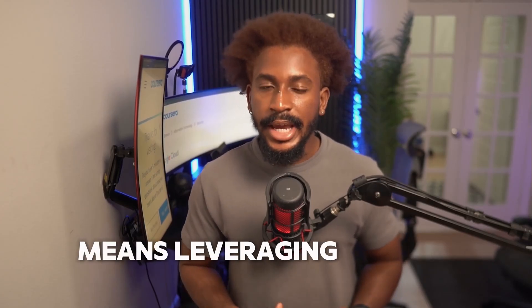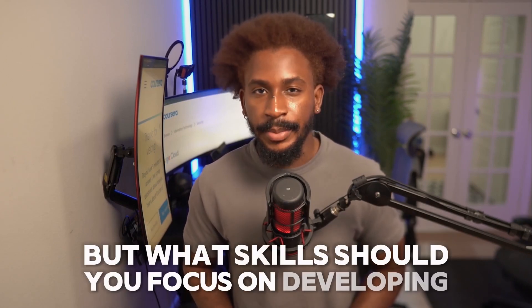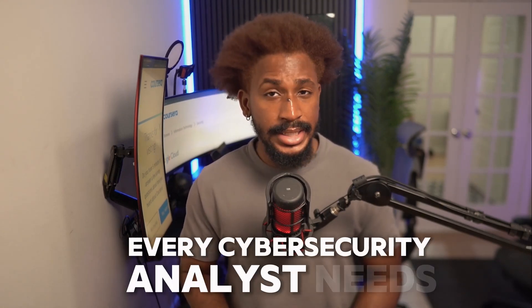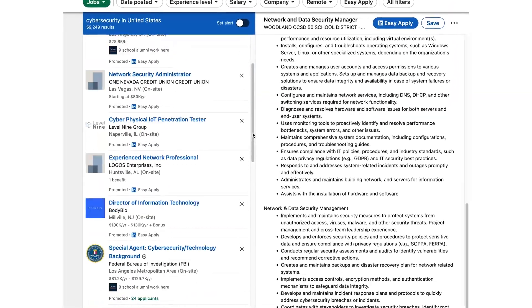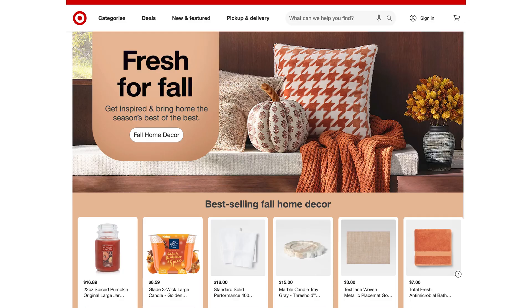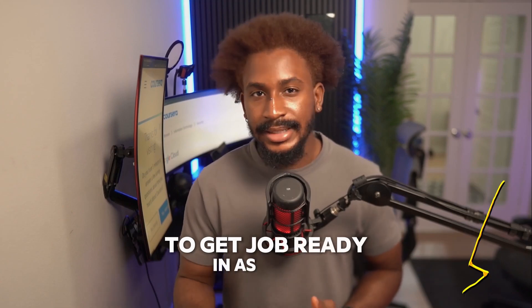Working in cybersecurity means leveraging a range of technical and people skills to protect your organization's data. But what skills should you focus on developing to get hired? Let's dive into the essential skills every cybersecurity analyst needs and how you can start building them today. We've reviewed cybersecurity analyst job listings on LinkedIn and Indeed to find the most frequently required skills. Companies like Target, Visa, Delaware North, and Mosaic are looking for these skills. Check out the course recommendations in the description below to get job ready in as little as six months.